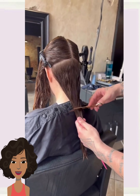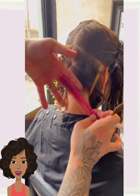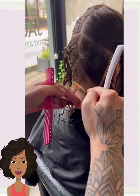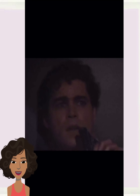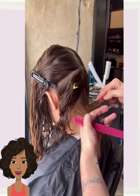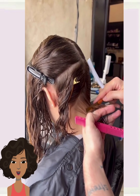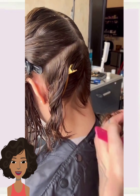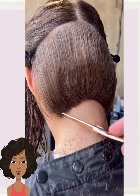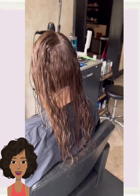Hello everyone, welcome back to Fashion Trend Seekers. If you are new around here, my name is Danielle. Today we're going to be taking a look at some more hair transformations. Here we have another long to short — the stylist is using a razor in order to do this cut, then mixing it up with the shears.